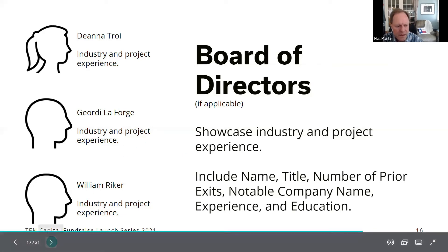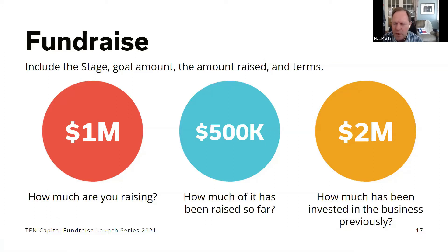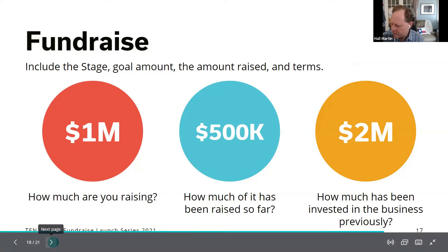The fundraise slide should show how much you're raising, how much has been raised so far, and how much was invested in previous rounds. For example, if you're raising a million dollars and have 500K raised so far, you're halfway to your goal. If previous rounds totaled two million dollars, that gives the investor an idea of how much has gone in already and what stage you should be at.